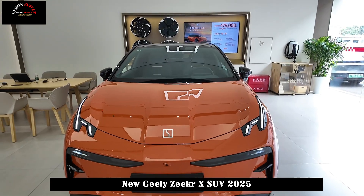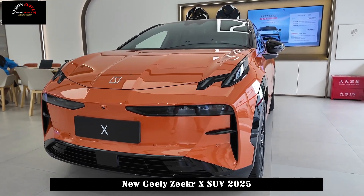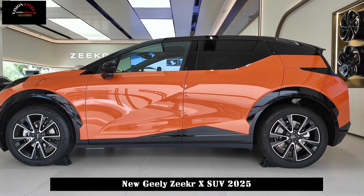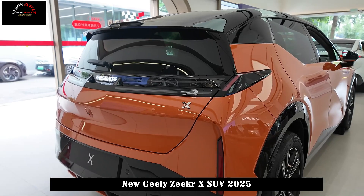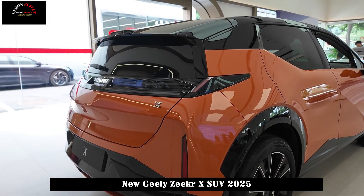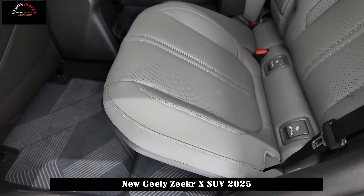In terms of power, the new Zeekr X continues to offer single-motor rear-wheel drive and dual-motor four-wheel drive options. The single-motor model has a maximum power of 200 kW and an acceleration time of 0–100 km/h in 5.8 seconds. It is equipped with a 66 kWh lithium battery pack and a pure electric cruising range of 560 km under CLTC conditions.